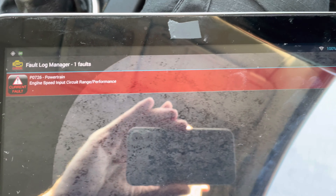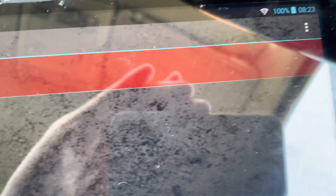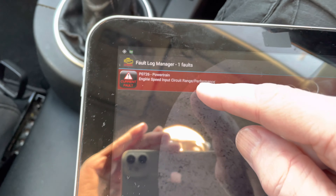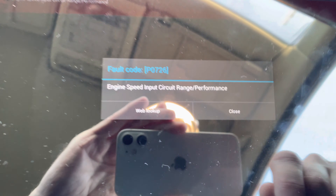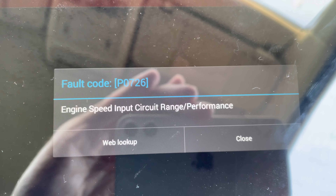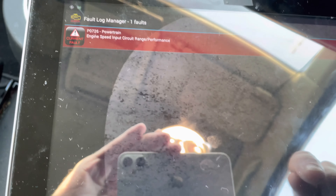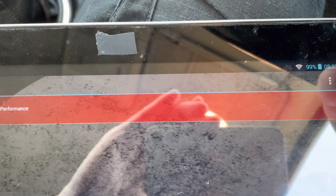After putting the Tesco diesel in, it struggled to start, and then one day it wouldn't start at all — I had to wait half an hour. But after putting BP Ultimate diesel in, it's starting pretty well. Let's see if we can clear this fault code and stop the light flashing. The fault is an engine speed circuit issue — I've looked it up online and it apparently has something to do with the fuel injector.